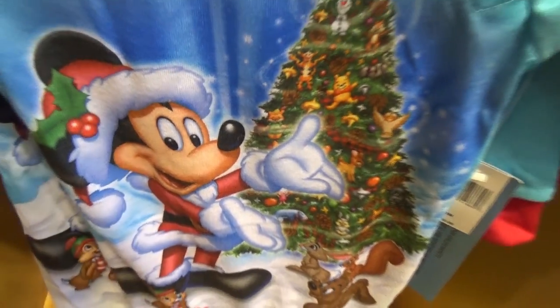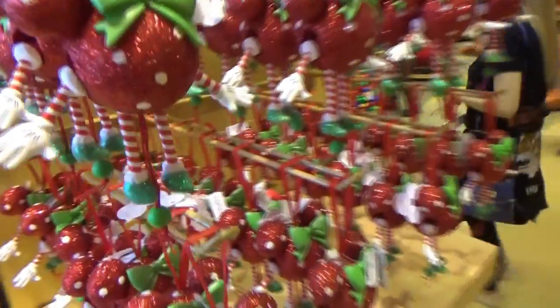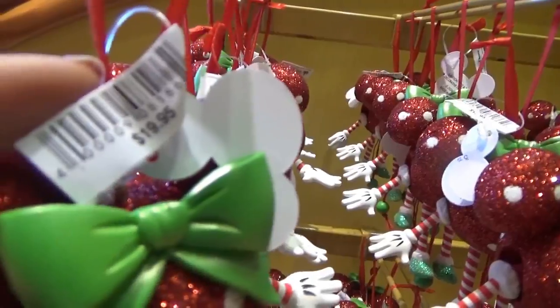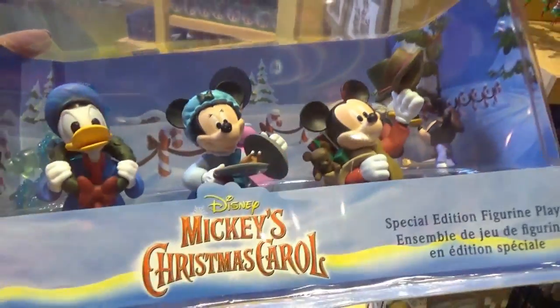Here's another cute little baby outfit for $29.99. There are lots and lots of Christmas ornaments and I love them all — this one was $19.95. Look at this — Mickey's Christmas Carol playset figurines. I'm not sure of the price on that, it's probably about $20.